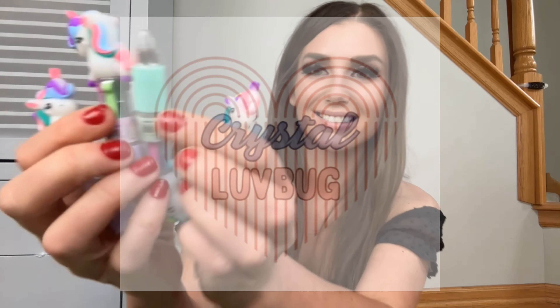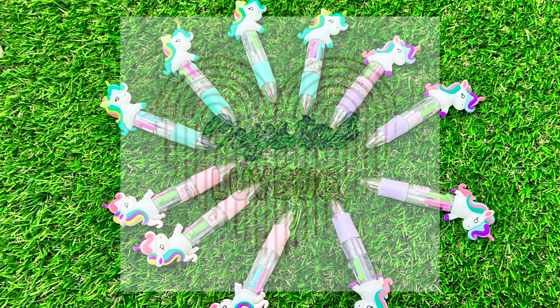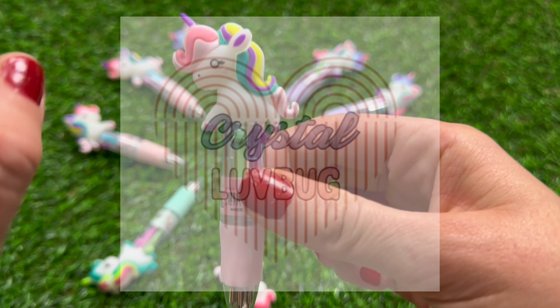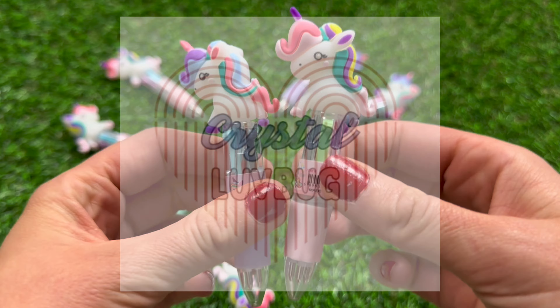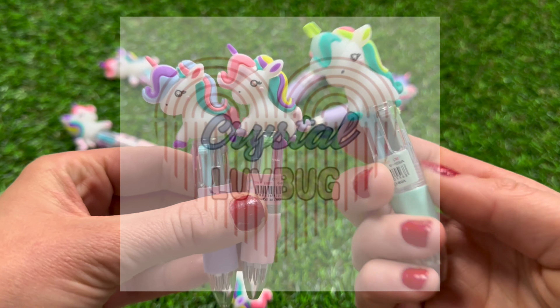I want to thank this company for sending me these adorable mini unicorn pens, and I couldn't be happier with them. This package includes 12 pens in various styles and colors. The ones that I received have three different styles. The adorable curly hair unicorn pen tops instantly put a smile on my face — they're just so cute.